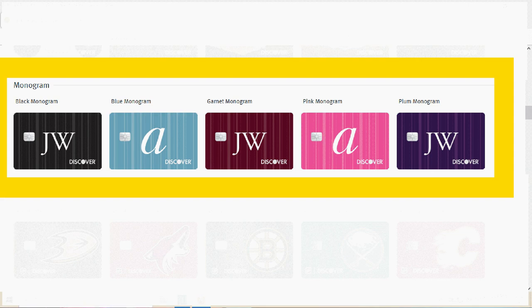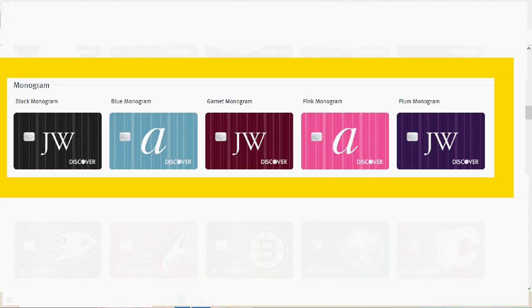The next section is monogram cards, and I have to be honest here and say I've never really understood the attraction of monogrammed items. So for me, these don't hold much attraction. I don't really care about having my initials on a credit card, and I actually think these credit cards look a little like retail store cards. They kind of look like the Victoria's Secret credit cards, so I'm not into these at all.